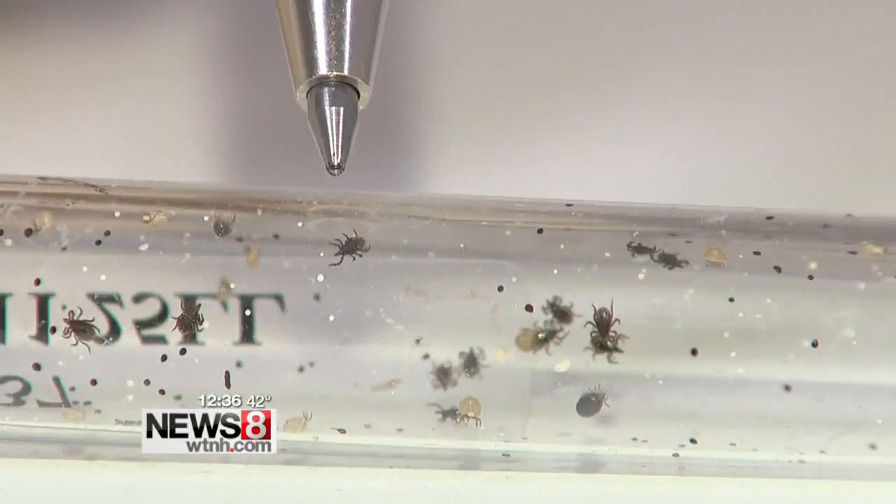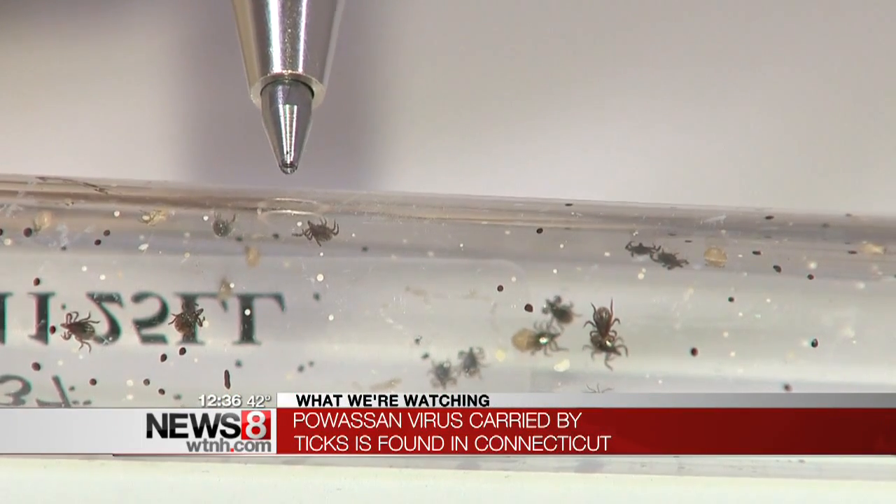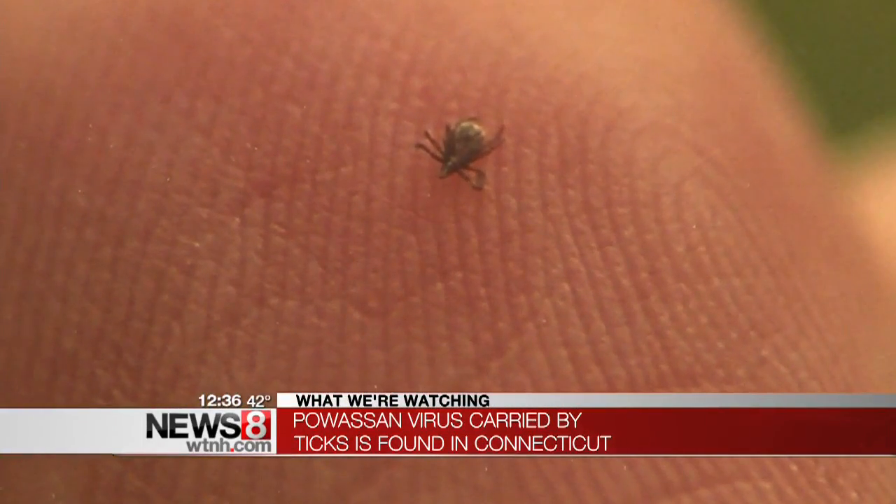Spring is here and with it comes ticks and Lyme disease, but now scientists are warning about another potentially deadly disease that those bugs could carry. It's called the Powassan virus, and there are reports that ticks carrying that virus have turned up in Bridgeport and Brantford.